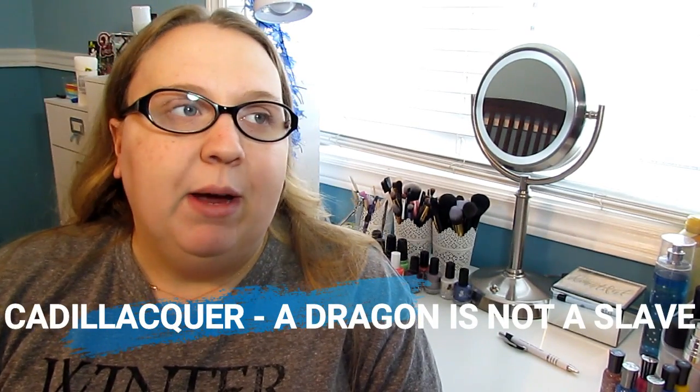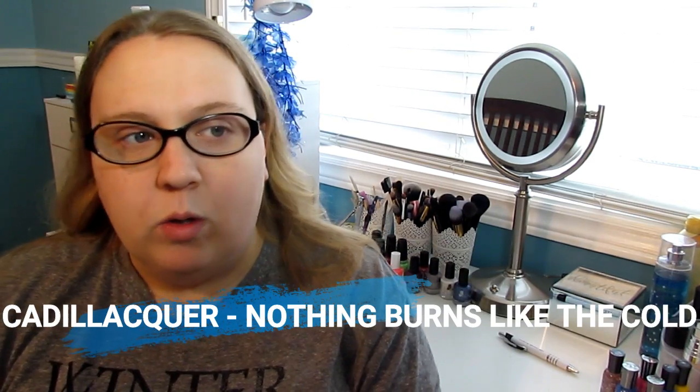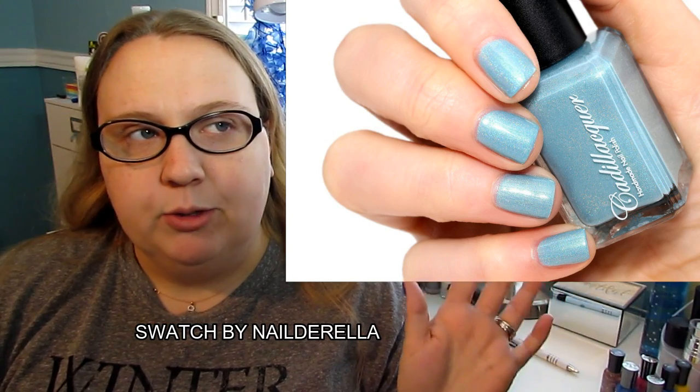There are three indie polishes I'd really like to get, but one is not available at all and the other two are very hard to find — they're Cadillacquer and I don't think we can even get those in Canada anymore. I'm a huge Game of Thrones fan, so I really want polishes from the Cadillacquer Game of Thrones collection. Specifically, A Dragon Is Not a Slave — it has a duochrome and holographic finish, oh my goodness. And Nothing Burns Like the Cold, which is like an icy blue with a holographic — just beautiful.